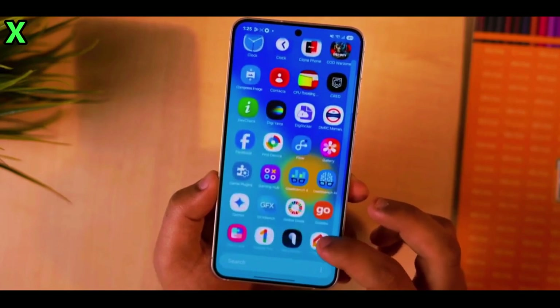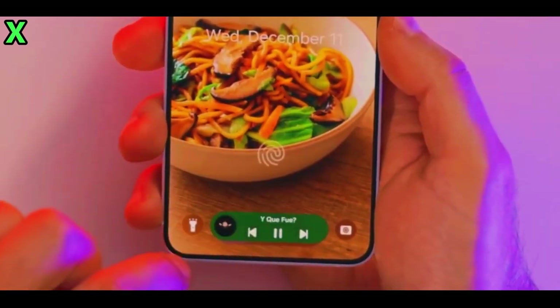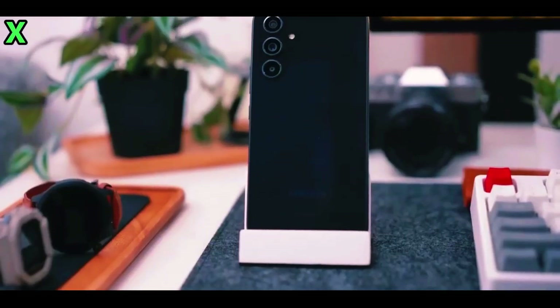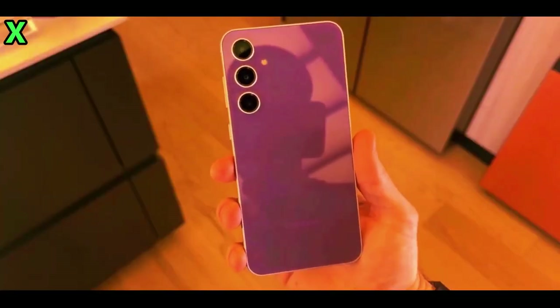Now let's talk software, because One UI 7 is where things get really interesting. First, let's talk about the M Bar — Samsung's answer to iOS's Live Activities. The M Bar is going to display real-time information on your lock screen, like what song you're playing, a timer, or even your running stats. It's super handy and you can expand it for more details.